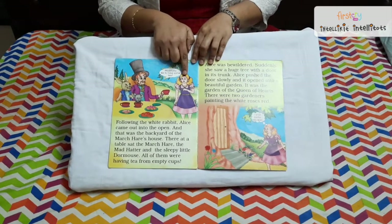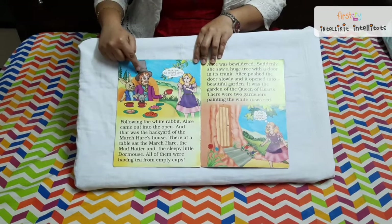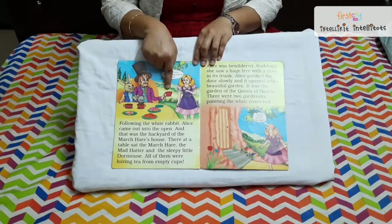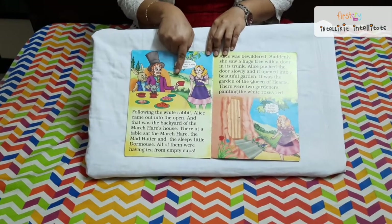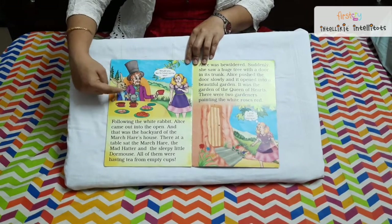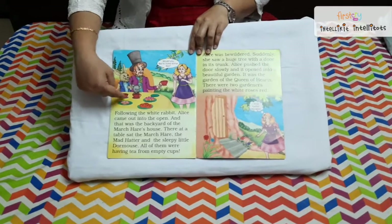Alice becomes normal and the rabbit says, 'Come, follow me.' The rabbit takes Alice to the garden where the king of hatters and his friends are sitting and having a sip of tea with empty cups. Alice thinks, 'Why are they having empty cups?' The rabbit says, 'It is not an empty cup — he is the king and they are his friends having their breakfast in the garden. It is all magic.'